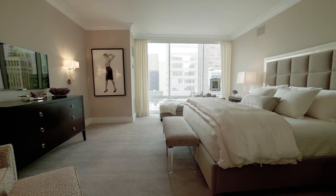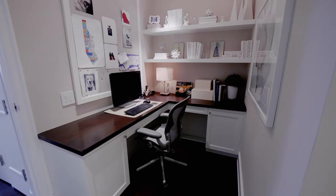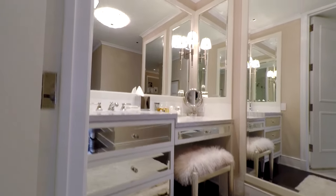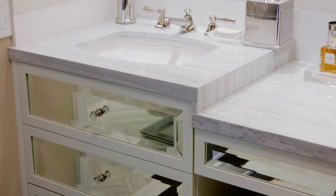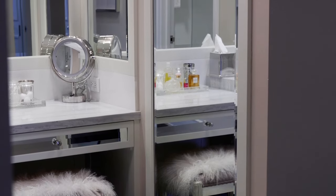The master bedroom enjoys Central Park views and has two walk-in closets. The large one has been converted to a home office that can easily revert back. There is a large dressing area that has a beautiful vanity with a Kallista white sink, Thassos stone counter, and a large mirror with exquisite sconces.